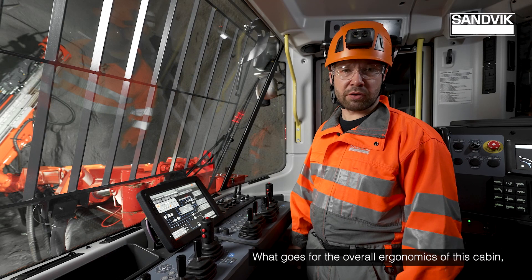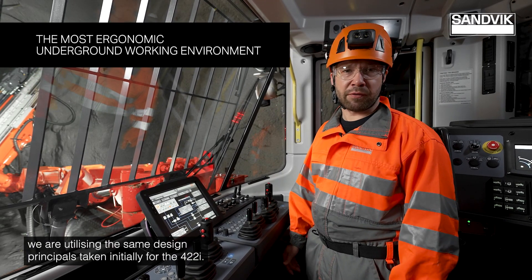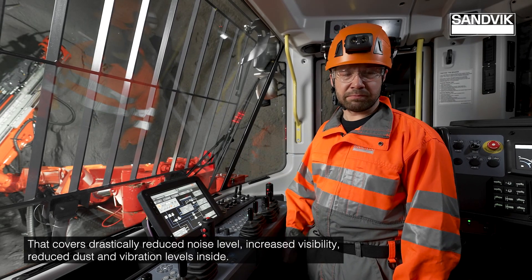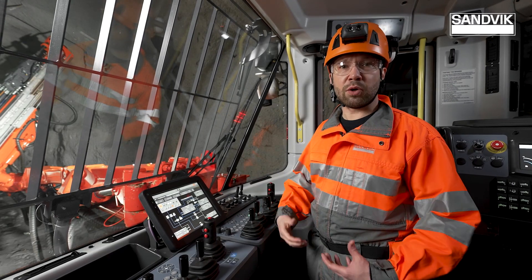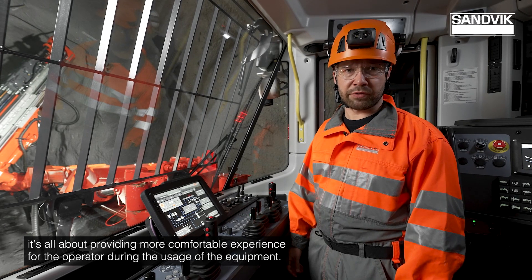As for the overall ergonomics of this cabin, we are utilizing the same design principles taken initially for the 422i, covering drastically reduced noise levels, increased visibility, and reduced vibration levels inside. It's all about providing a more comfortable experience for the operator during use of the equipment.